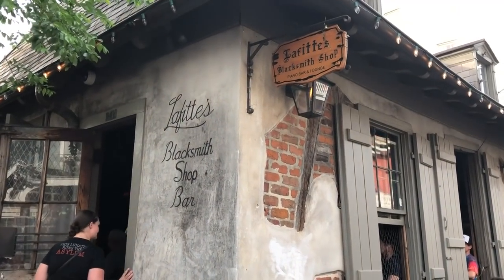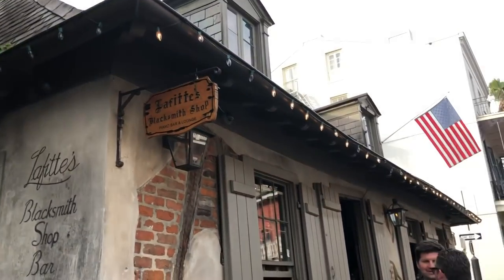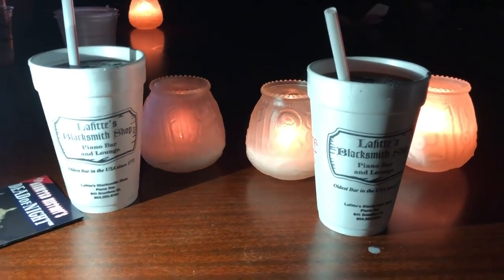Let's kick things off at Lafitte's Blacksmith Shop and Bar, one of the oldest bars in the whole country, built sometime in the 1700s. We're inside the old and dark bar — Clay's got us in flashlight mode — and the drink here to get is the purple drink, the Voodoo Daiquiri.